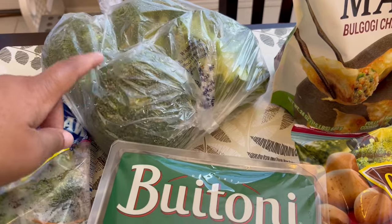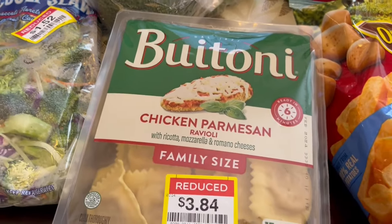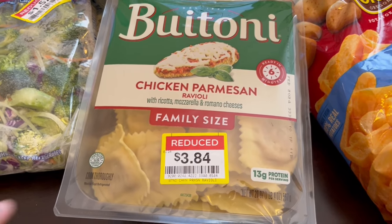I found some broccoli slaw on sale for $1.52 a bag, and then I just got broccoli florets because we eat a lot of broccoli and I like to have it on hand. I saw this Buitoni chicken parm ravioli — it was on sale for half price, so I'm going to cook that up this week.